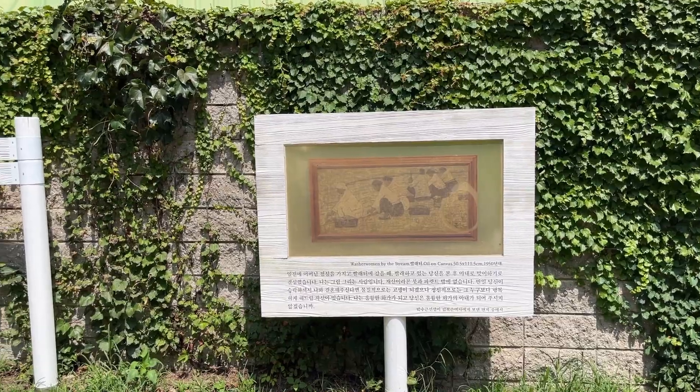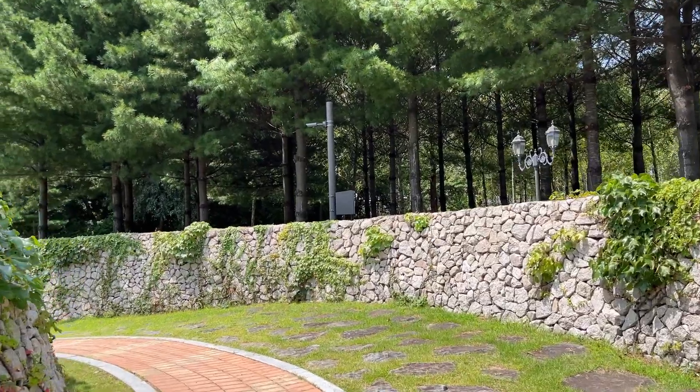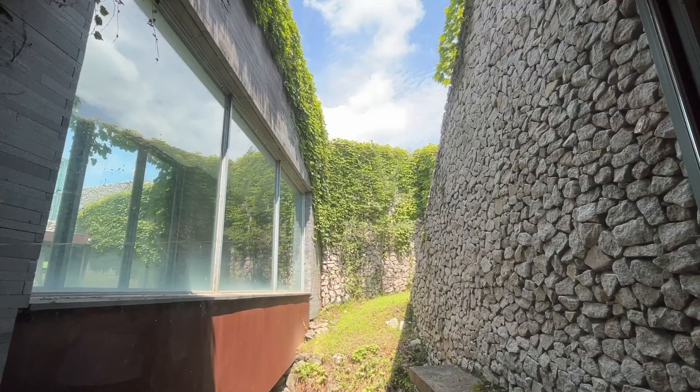His representative works include Tree, Peach, Old Man and Girl, and Washer Women by the Stream. There is an art museum named after him in his hometown of Yangu, Gangwondo.